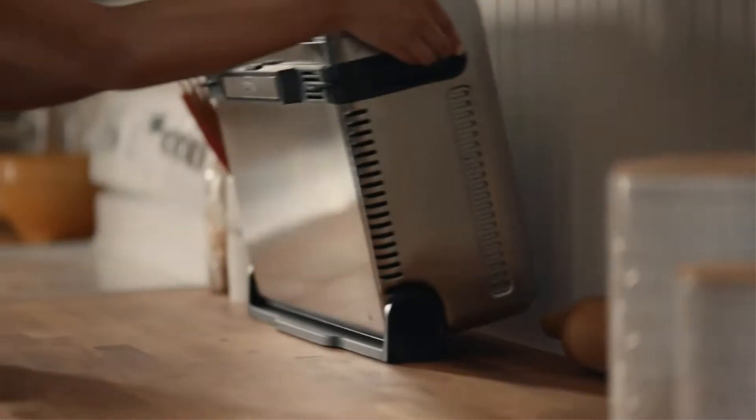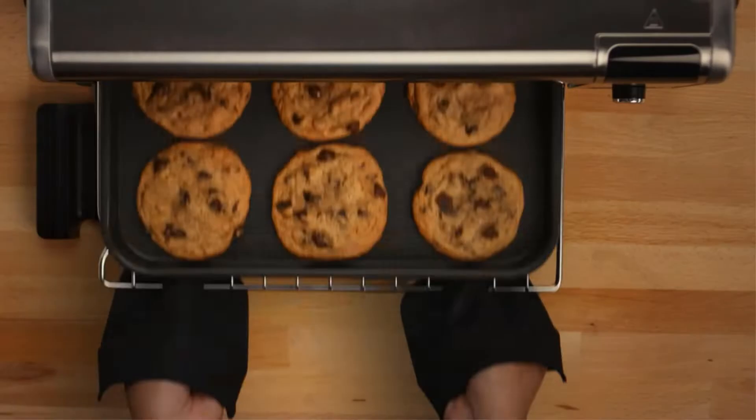Additionally, this is a slightly heavier than average toaster, at over 16 pounds.